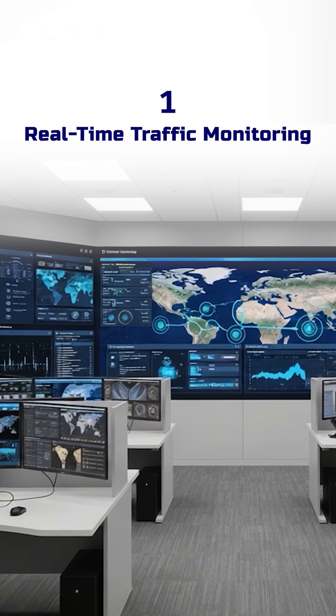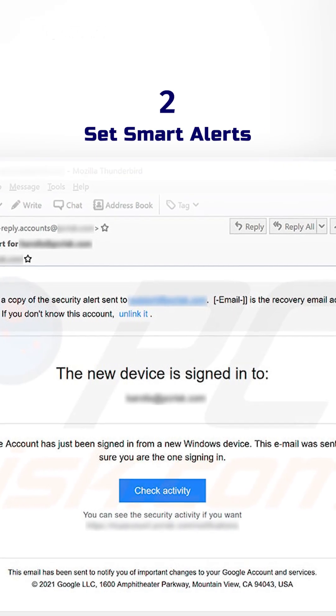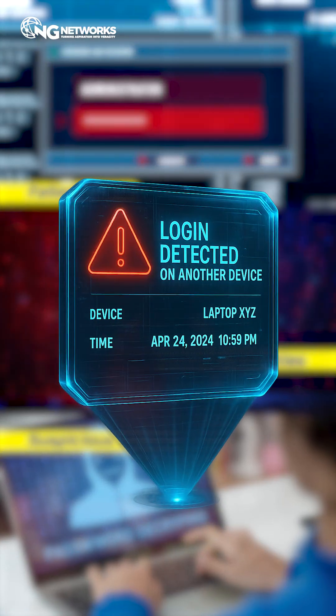1. Real-time traffic monitoring. Keep an eye on what's flowing in and out. Strange spikes? Red flag. 2. Set smart alerts. Failed logins, unusual activities, or suspicious access? Get notified instantly.